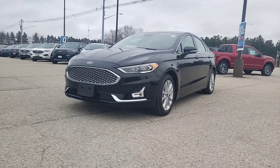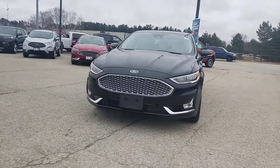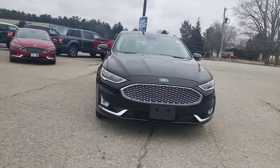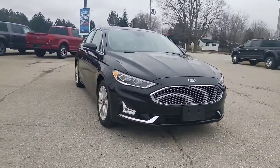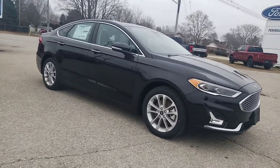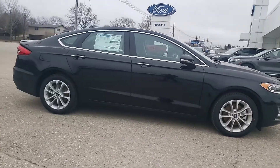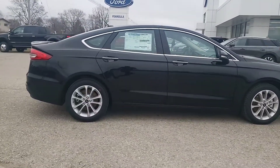Hi Alan, it's Corbin Brown at Peninsula Ford. Just want to give you a video walk around on our 2020 Fusion Energy that you were inquiring about. You mentioned in the email that black or white wasn't exactly your top color choice. However, the interior is the same on all of them and that will be where you're spending your time. So I just wanted to give you a video walk around of the vehicle itself.